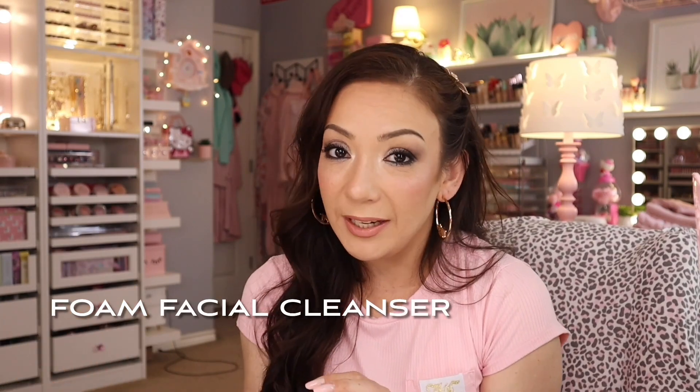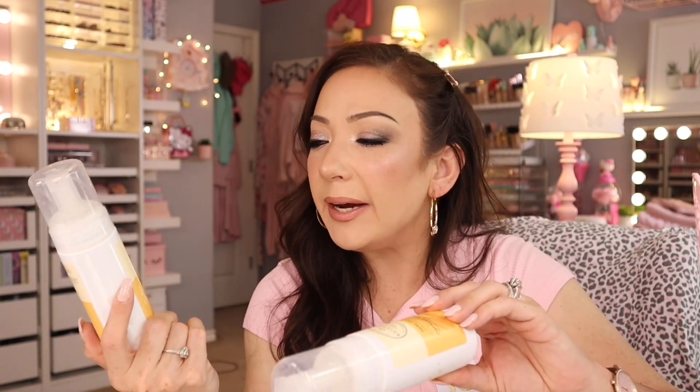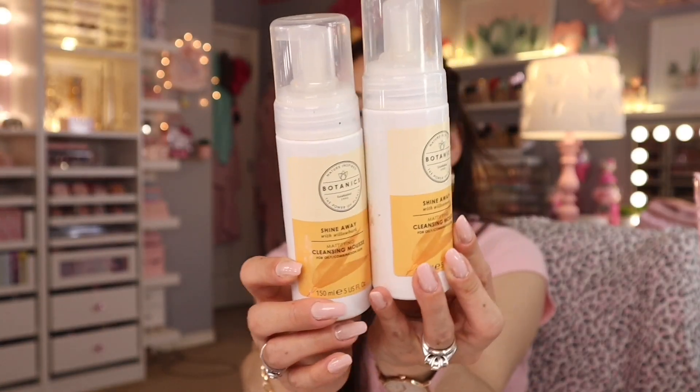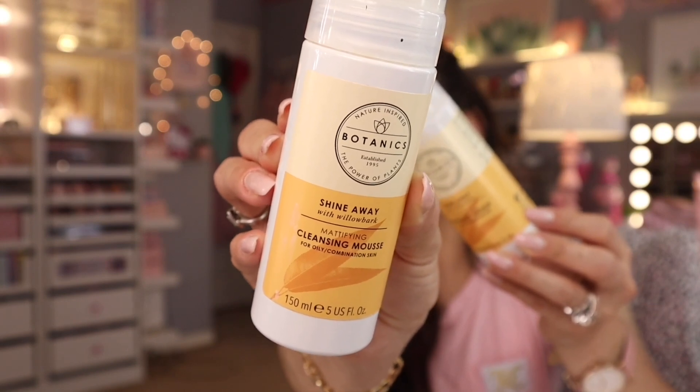If you have oily skin, these are gonna be your best friend. These are the Botanics Shine Away Mattifying Cleansing Mousse from Target — great great products, totally recommend. This is for oily to combination skin. I don't necessarily have an oily face but in the summer I gravitate to this when I really want a squeaky clean feeling. 100% recommend for oily skin.